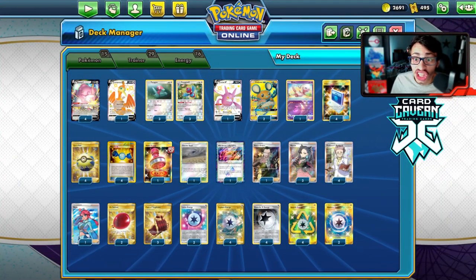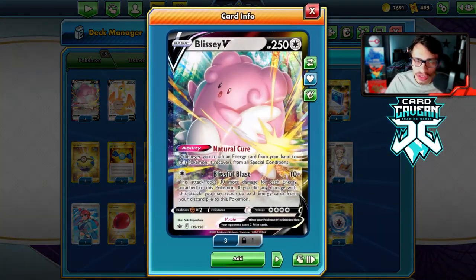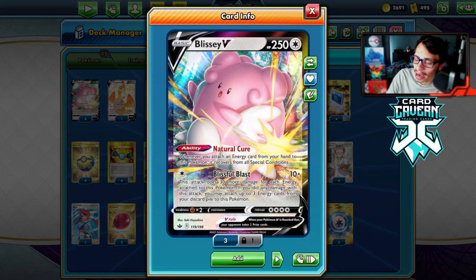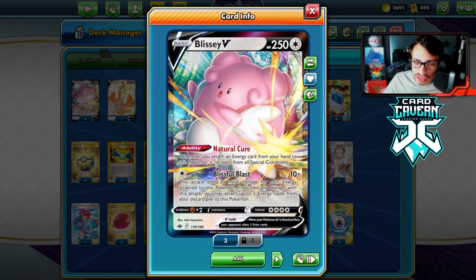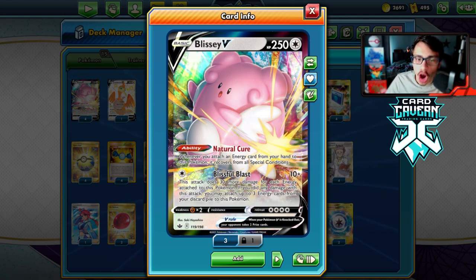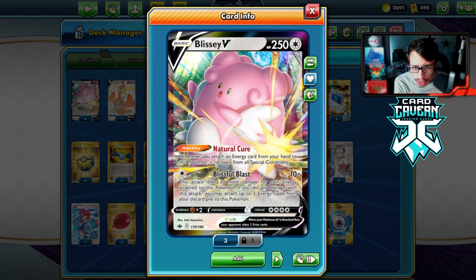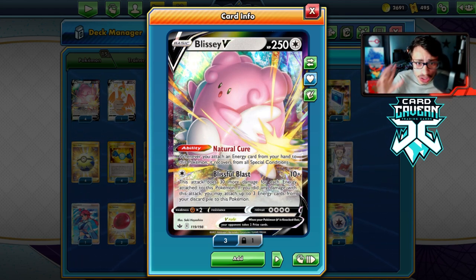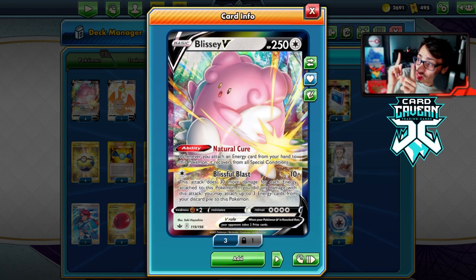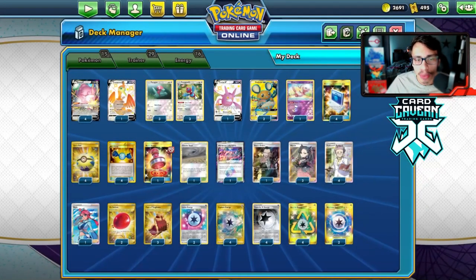Welcome back to the Chilling Reign video. Today we're taking a look at the brand new Blissey V. This card is pretty insane — I like it quite a bit. It might be one of the stronger V's in the set. It's got the attack Blissful Blast: for a single colorless energy, you can do 10 plus 30 more damage for each energy on this Pokémon, and if you do any damage with this attack you can attach up to three energies from your discard pile to this Pokémon, including special energy.